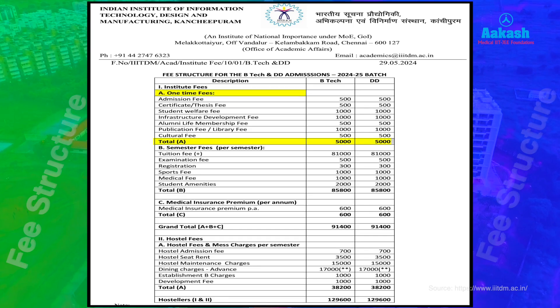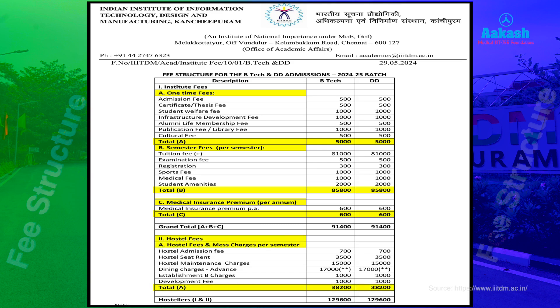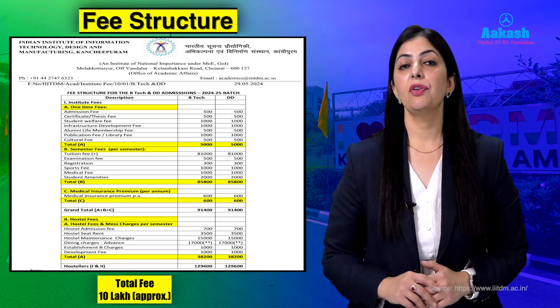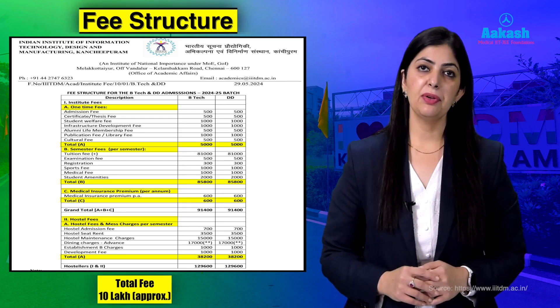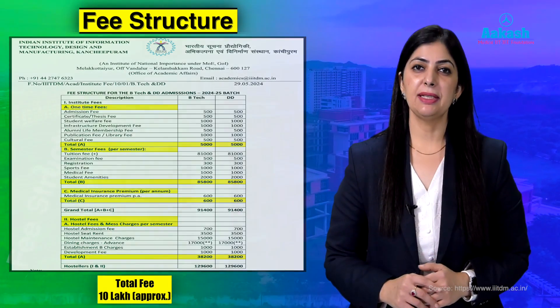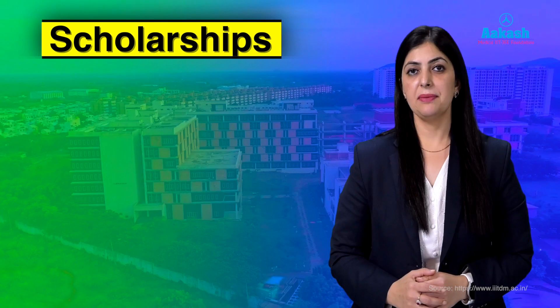For B.Tech candidates, the fee comprises a one-time fee of ₹5,000, semester fees of ₹85,800 per semester, medical insurance of ₹600 per annum, and hostel fees of ₹38,200 per semester. Overall, the total cost for the entire four-year B.Tech program from IIITDM Kanchipuram comes to approximately ₹10 lakh.